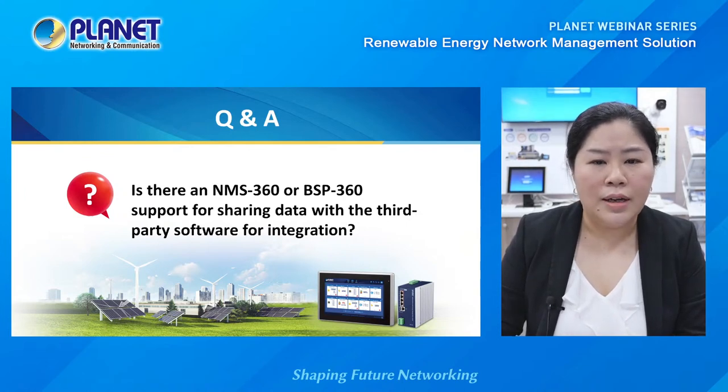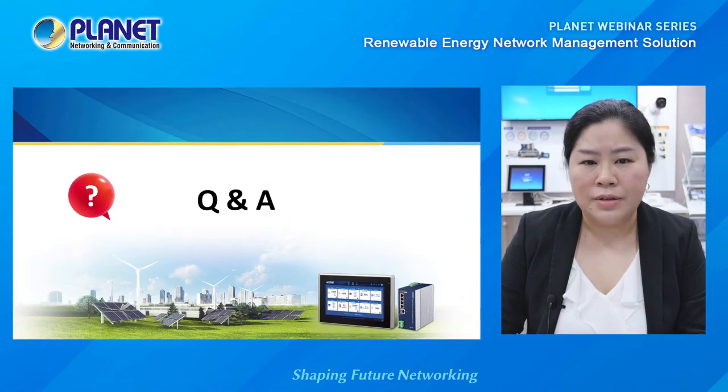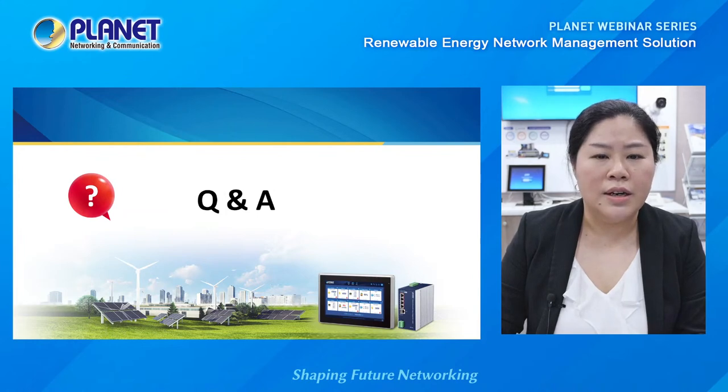Now moving on to some questions sent to us this morning. Someone asks: is this a license-based application? The answer is no — there is no need for an extra license. Users can apply the NMS360 immediately.